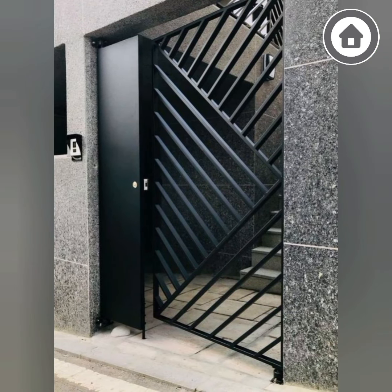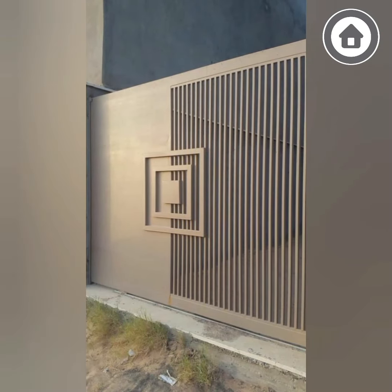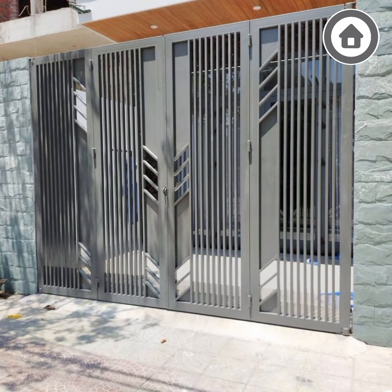When choosing a gate for your home, it is important to consider a few key factors. First, you should decide on the type of gate you want. Some popular options include sliding gates, swing gates, and automatic gates.